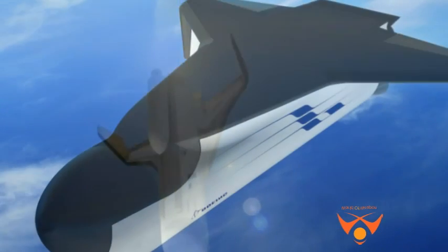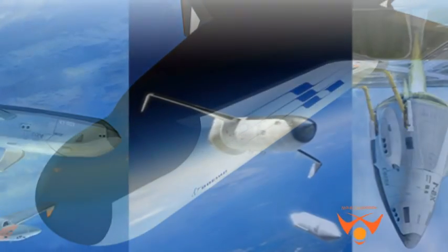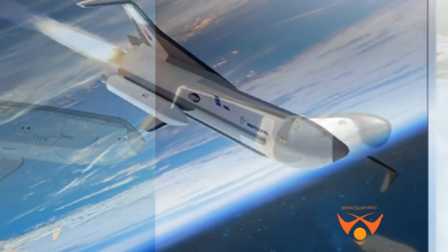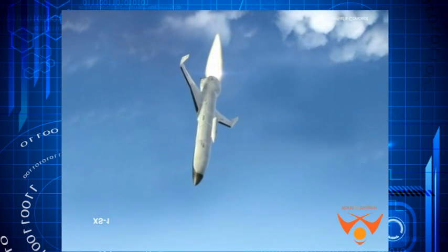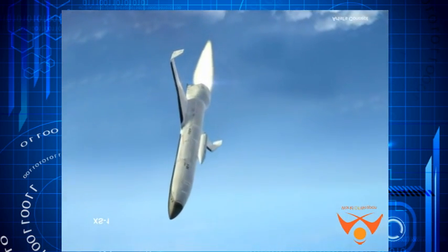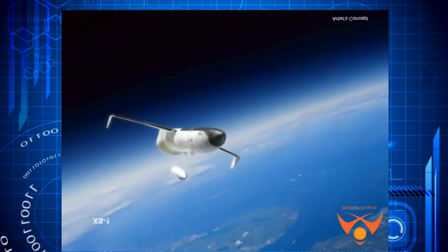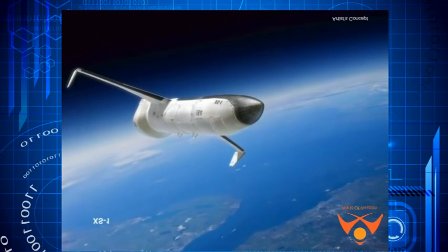Phantom Express will be a hypersonic space plane that will fly at Mach 5 into high suborbital altitudes to launch satellites mounted on an expendable upper stage rocket mounted on its roof. The upper stage carries the payload into low Earth orbit while Phantom Express returns to Earth to land on a runway. Phantom Express can carry a payload weighing up to 3,000 pounds into LEO.